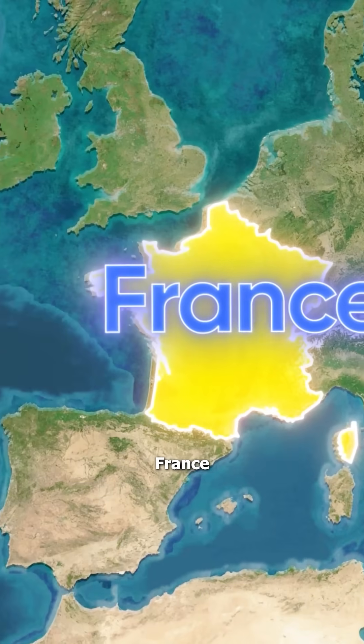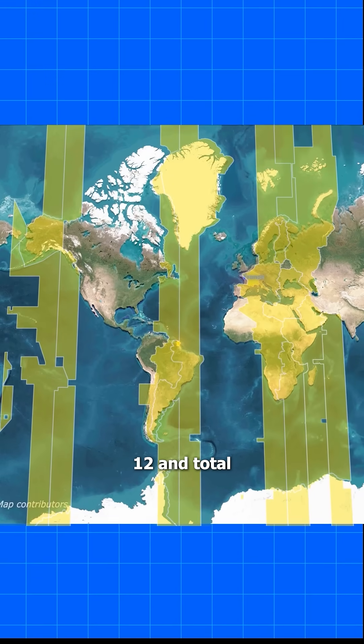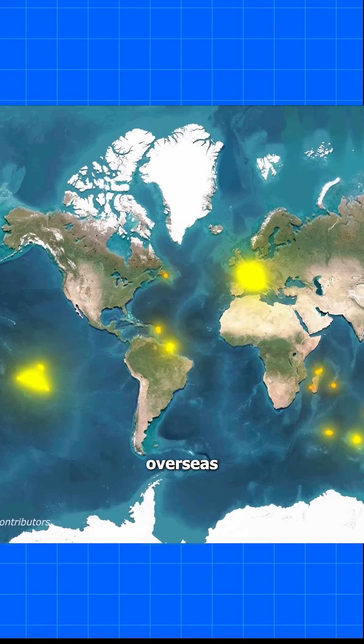Meanwhile, France technically covers the most time zones — 12 in total — thanks to its far-flung overseas territories.